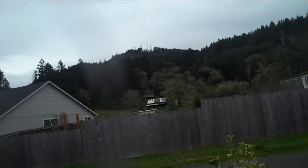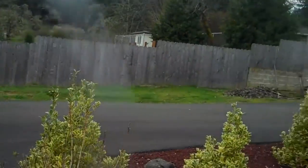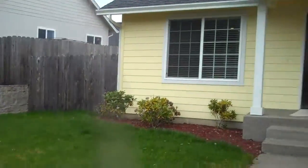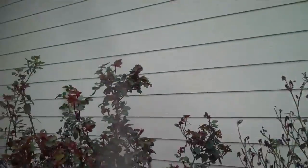I'm at the property at 2583 Peachwood, and this is a three-bedroom, two-bath in Sutherlin, and we're going to go ahead and take a walk inside.